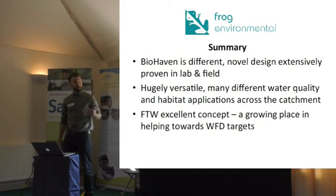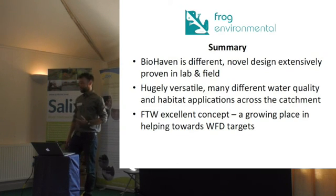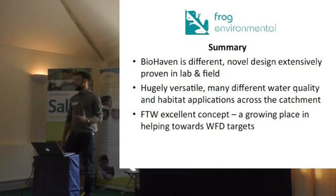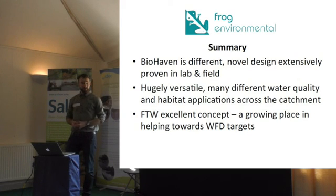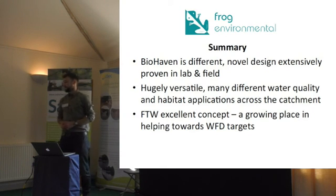In summary, we've got something completely different — a novel design with extensive lab and field data showing that it works. It's a very versatile system and over the last couple of years the different types of projects have been really satisfying, both technically and as an environmentalist, delivering real change. Floating treatment wetlands are a brilliant concept and something of an unrealised opportunity in how they can contribute to water framework directive targets and help us get there in a low carbon way. Thanks very much.